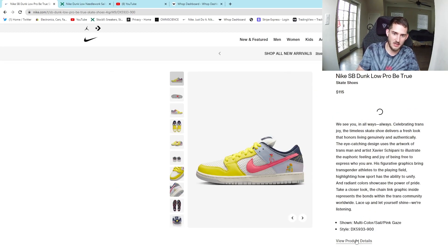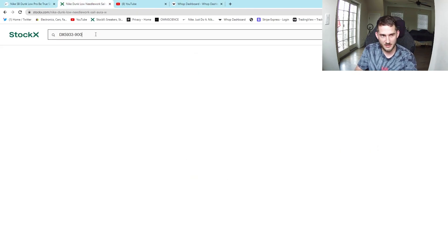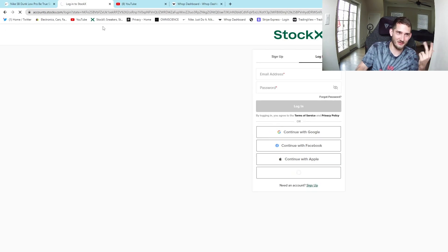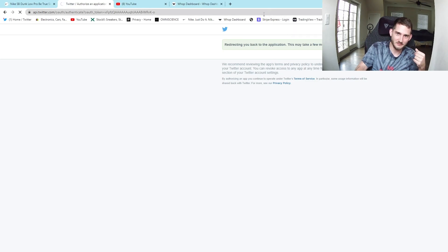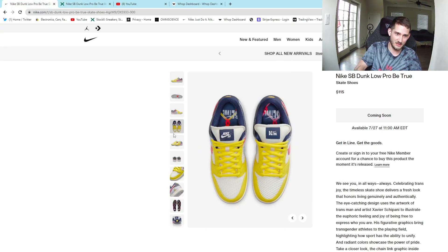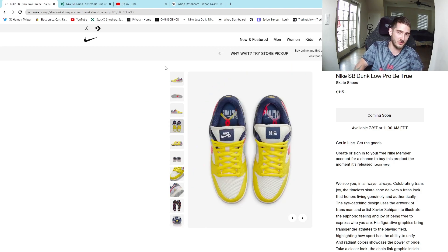Moving on to some not-so-great dunks. This restock isn't a surprise — this kind of stuff just doesn't sell well. Looking at the sales, this probably picked up a little because of Pride Month, but even when it released, look at how dead the sales are. This is all sales volume and it's very low. I'm definitely going to say stay away from this one. If you're part of that community, definitely pick it up for your collection, but as far as any resale value, I would say stay away.